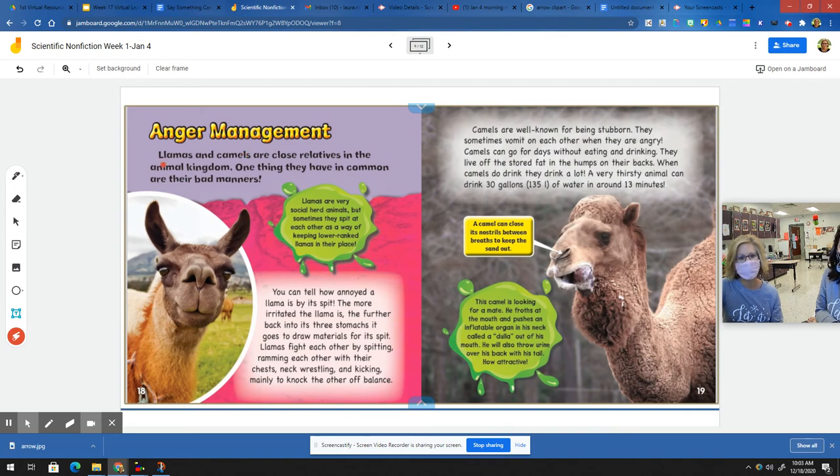Anger management. Llamas and camels are close relatives in the animal kingdom. One thing they have in common are their bad manners. Llamas are very social herd animals, but sometimes they spit at each other as a way of keeping lower-ranking llamas in their place. You can tell how annoyed a llama is by its spit. The more irritated the llama is, the further back into its three stomachs it goes to draw materials for its spit. Llamas fight each other by spitting, ramming each other with their chest, neck wrestling, and kicking, mainly to knock each other off balance.